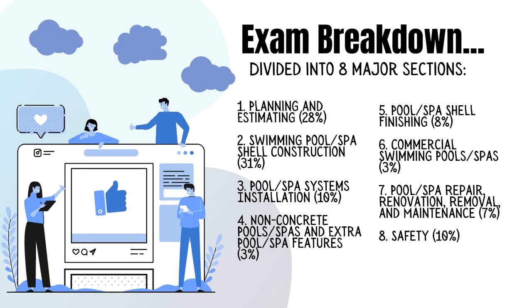The swimming pool contractor exam is broken down into eight major sections. Planning and estimating will comprise about 28 percent of the questions. Swimming pool spa shell construction covers 31 percent, making it the bulk of the questions. Pool spa systems installation covers 10 percent.